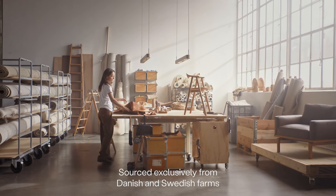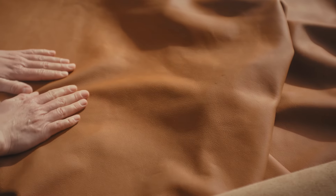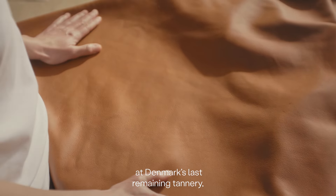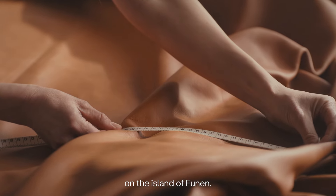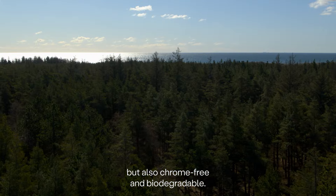Sourced exclusively from Danish and Swedish farms and turned into luxuriously soft leather at Denmark's last remaining tannery, on the island of Funen. The leathers are not only fully traceable, but also chrome-free and biodegradable.